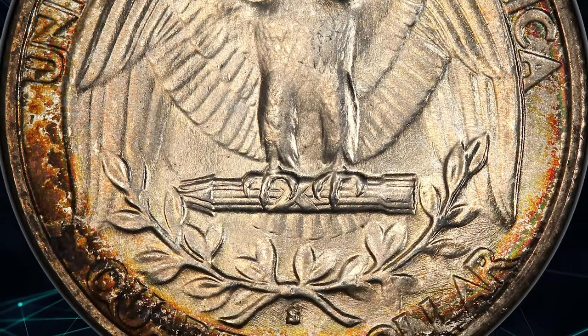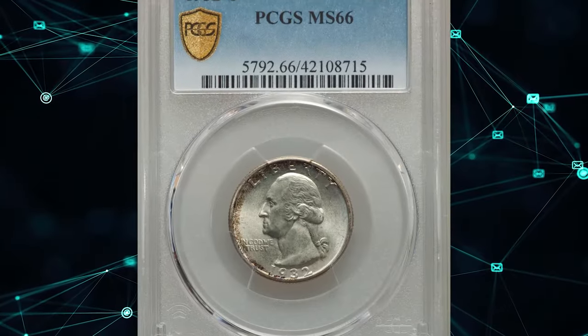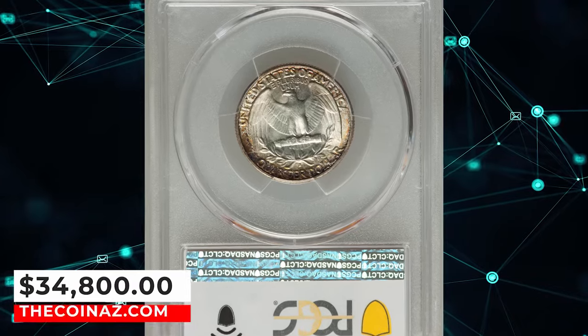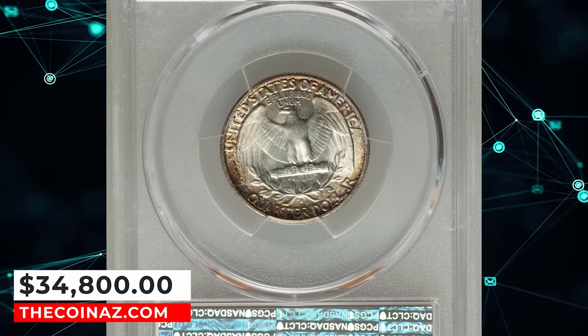The interiors of this old gem remain frosty and brilliant, while speckled iridescence occurs peripherally. Razor-sharp detail on Washington's curls and the eagle's breast. It was sold for $34,800.